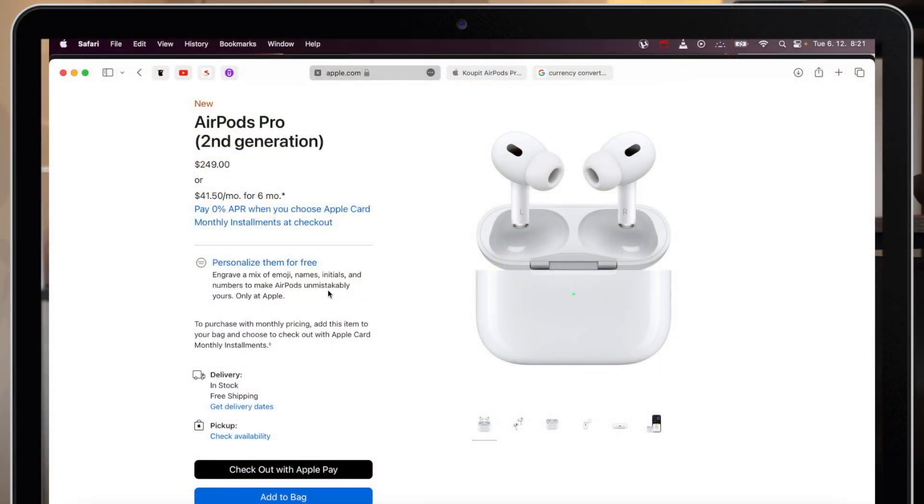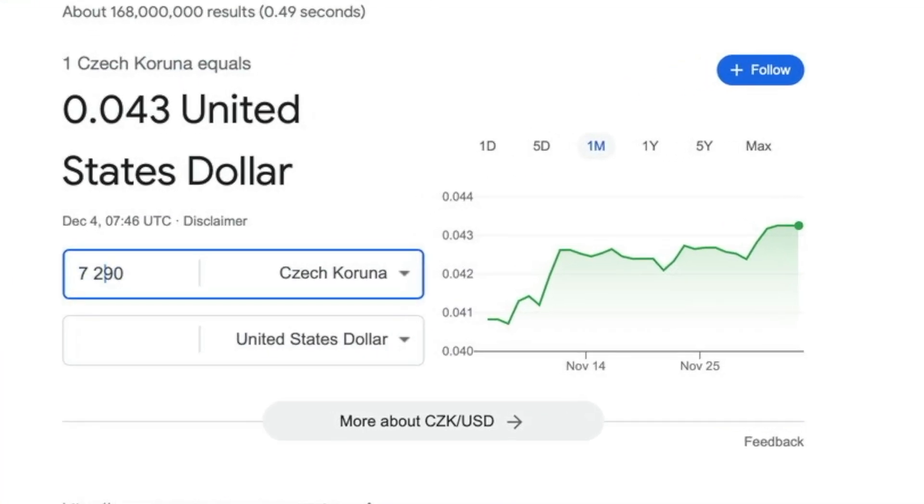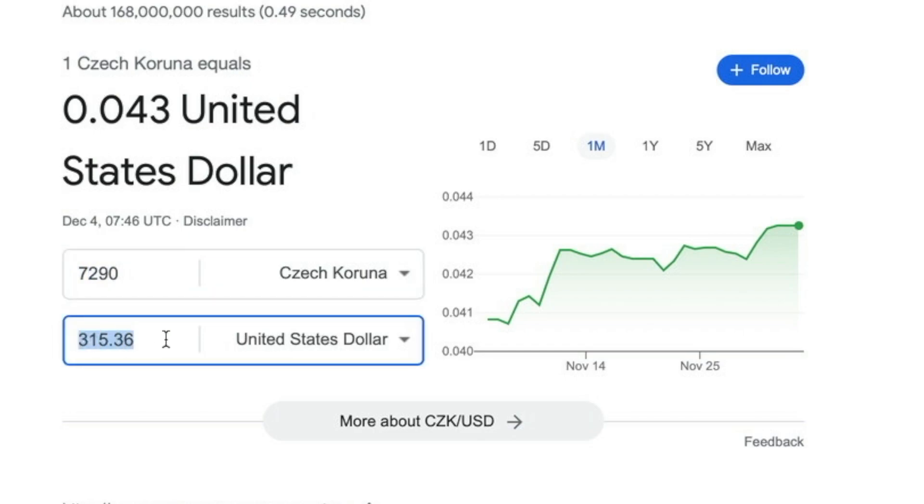The first and most obvious minus is the price itself — but it's not just the price. In America, AirPods Pro starts around $250. But in Europe it gets much higher — you can end up paying around $350, thanks to shipping, taxes, and extra fees. That's the biggest disadvantage. I think Apple could do something about it and better monitor prices abroad. I don't mind paying what they ask, but I don't like paying hundreds of dollars extra just for another store bringing it to me.